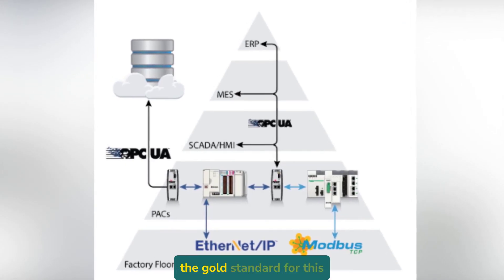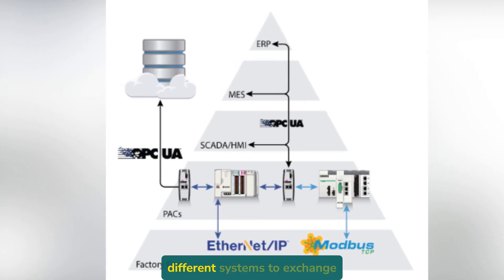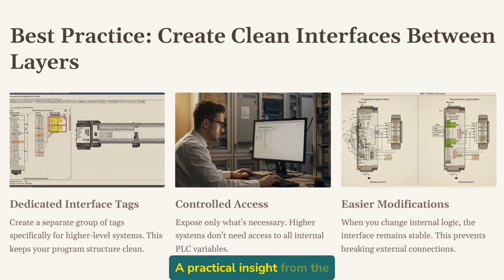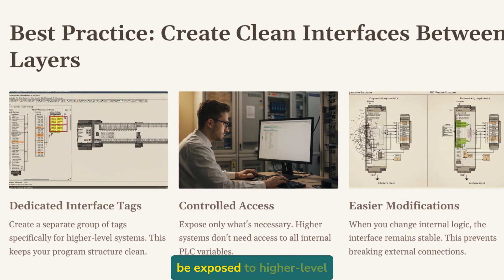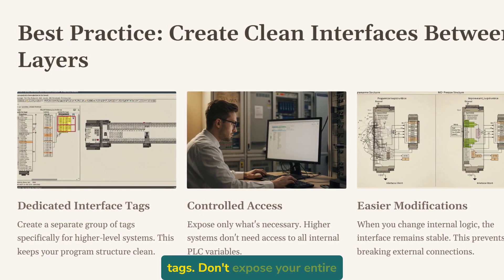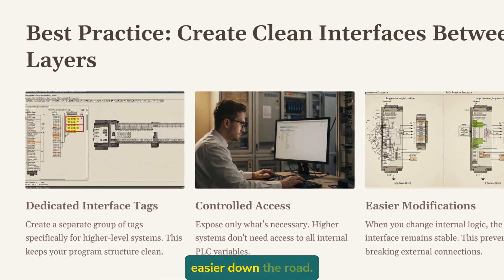OPC UA has become the gold standard for this kind of vertical integration. It provides a secure, reliable way for different systems to exchange data regardless of vendor or platform. A practical insight from the field: when setting up PLC tags that will be exposed to higher-level systems, create a dedicated set of interface tags. Don't expose your entire program — this creates a clean separation that makes system changes much easier down the road.